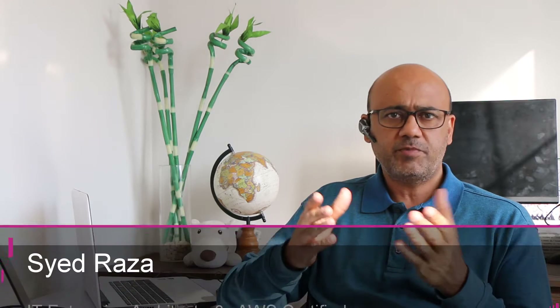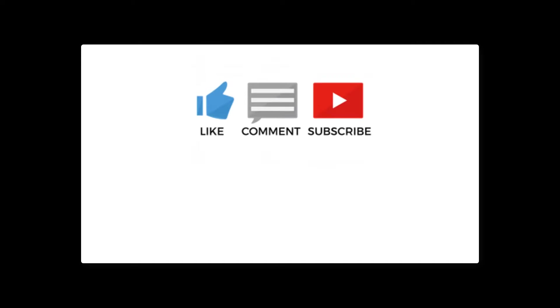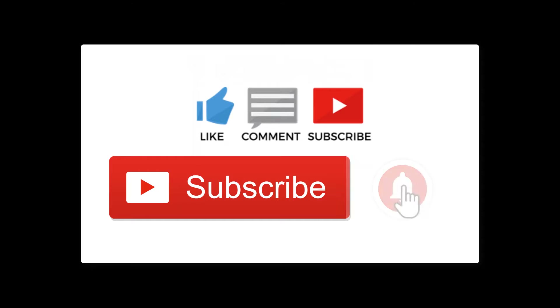Welcome back to ClayDesk. In this video I'm going to help you understand how you could become an AWS certified solutions architect. This has become a very popular profession and you could make quite a lot of money in this industry. As a solutions architect, many people will earn well in excess of six figures and sometimes even double that.